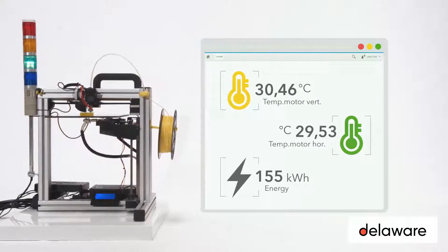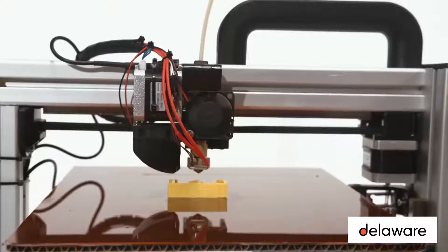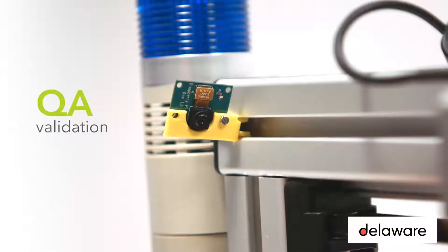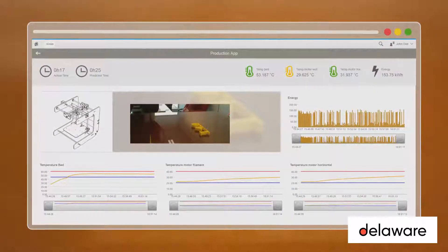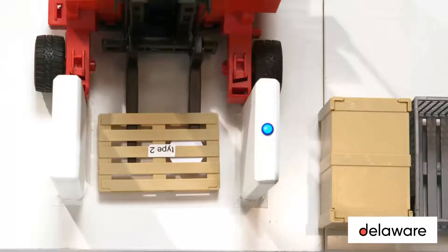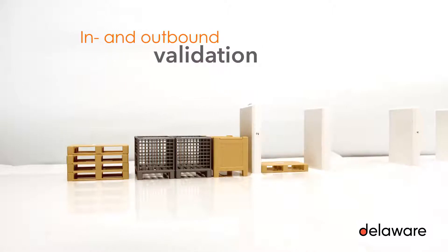At the end of each production run, a photo is taken and stored in the ERP system, allowing quality validations, traceability to customers, and so on. Goods with their RFID tags are validated when entering and leaving the warehouse, allowing for a perfect visualization of all goods.